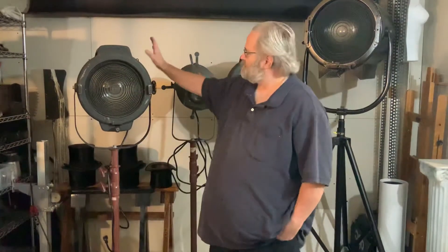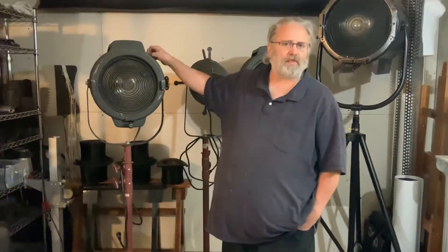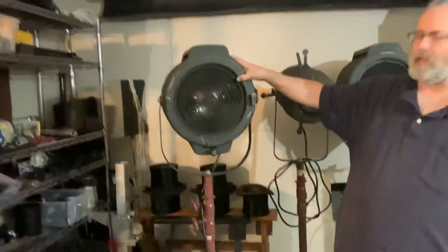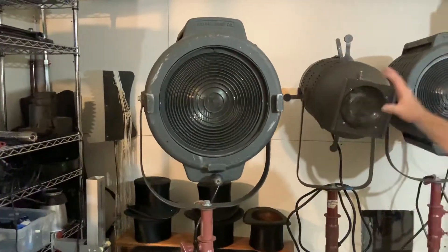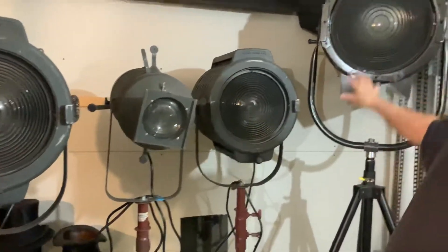The great portrait photographers of the early 1900s were using Fresnel — or Fresnel, if you like the American pronunciation — lighting. This is the lighting that was available. These are the big studio lights: spotlights, the big floods.